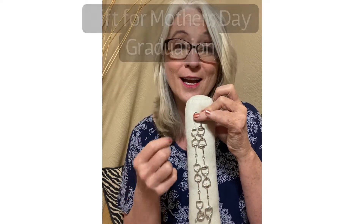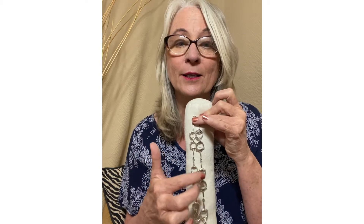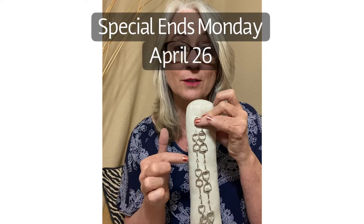Think Mother's Day. Think graduation gifts. It's a great time to buy it. I'd go ahead and purchase it — it's only until Sunday.